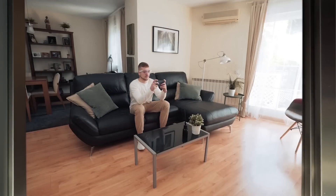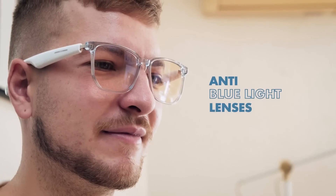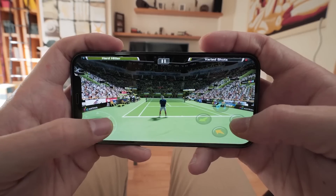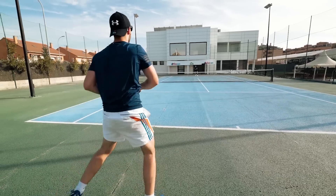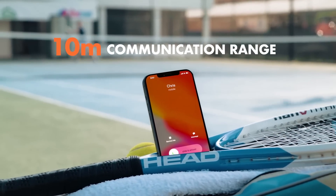We're tipping our hats to all gamers with an exclusive game mode, reducing audio interface latency down to 50 milliseconds. Our anti-blue light lenses will mitigate the screen's harmful blue light. Stay active and connected with Bluetooth 5.0's incredible range of up to 10 meters.